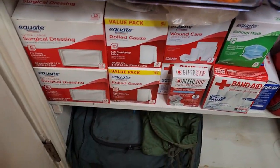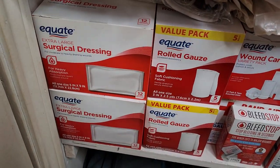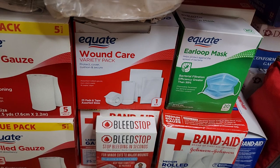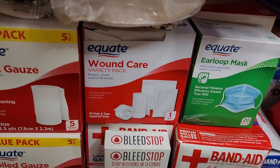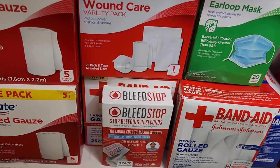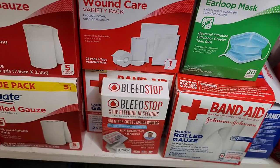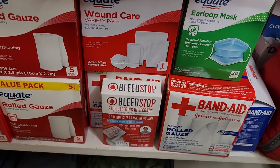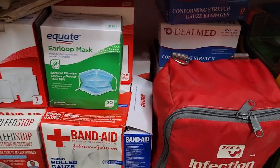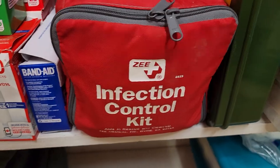Down to this section — this is what I'm talking about: bandaging. Currently this goes all the way back to the wall. Surgical dressings, lots of boxes of rolled gauze, wound care kits — some of this stuff I picked up at Walmart. Pick up a box at a time; you don't have to buy all of this at once. I did put a bleed stop right up front for quick access if you have a heavy bleed that you need to try to stop. Band-aids are back there as well, and more gauze bandages.